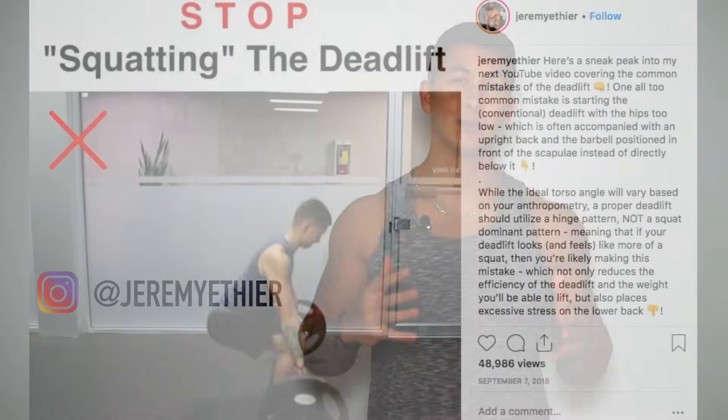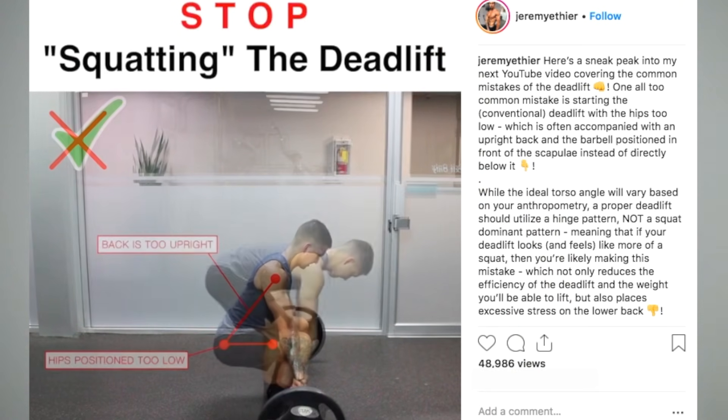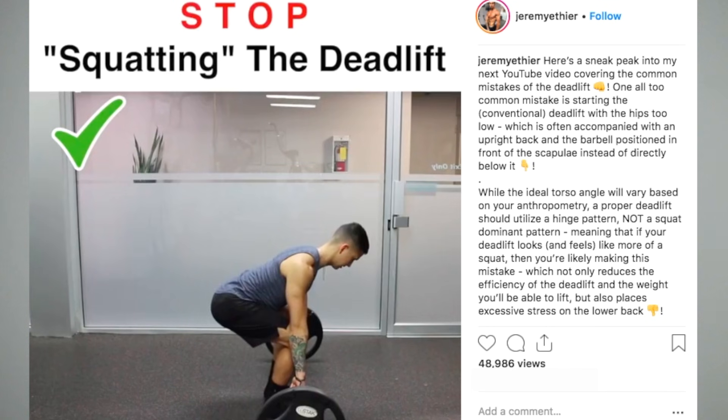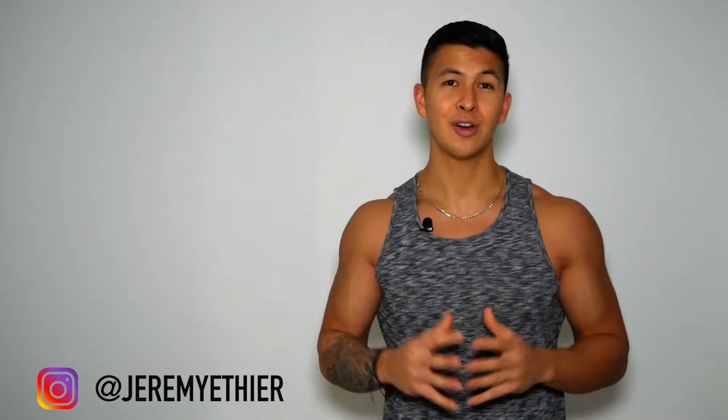If you haven't already, I'd really appreciate a follow on Instagram. I post a lot of informative videos and content on there as well, which I think a lot of you will find useful. And if you enjoyed this video, then please don't forget to give it a like, leave a comment down below, subscribe, and turn on notifications for my channel as this all really does help me out. Thank you so much everyone for the support. I really do appreciate it and I'll see you next time.